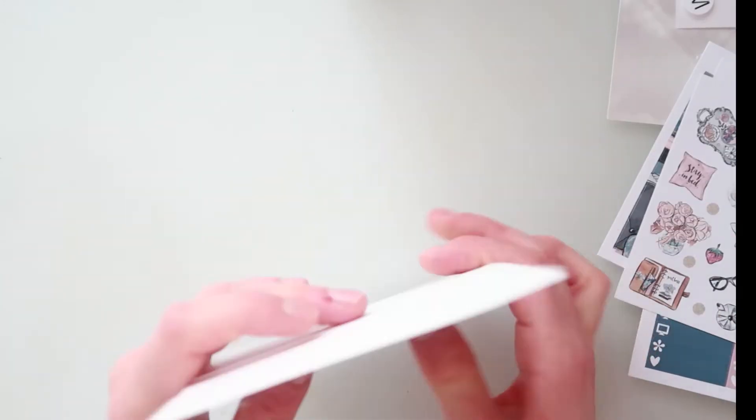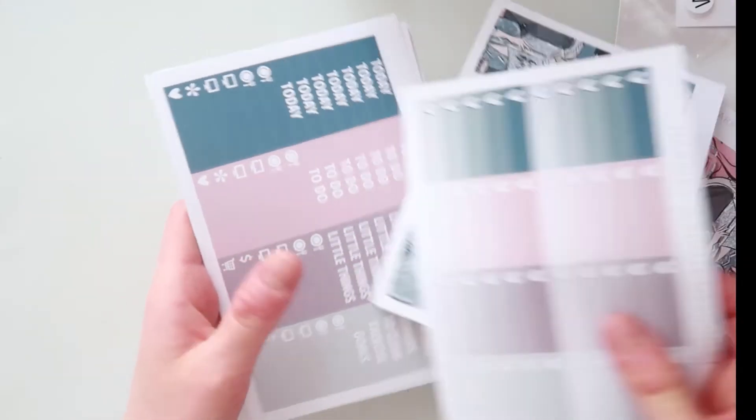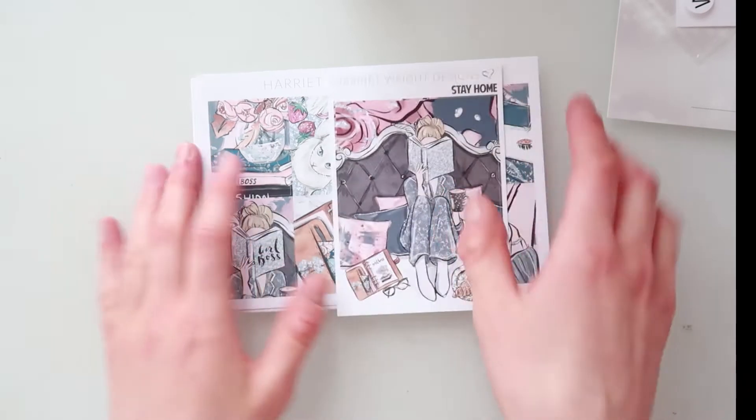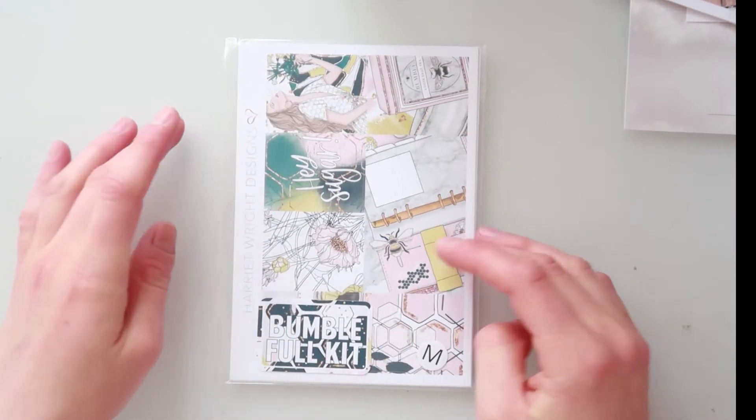Such an amazing kit — I can't wait to order more from this shop because her premium mat smells amazing; I can't stop smelling it. Then I also ordered this kit here — this is the Bumble full kit, and you know I love honeybees and bumblebees.